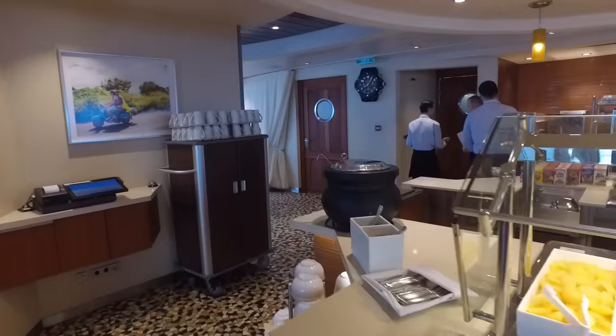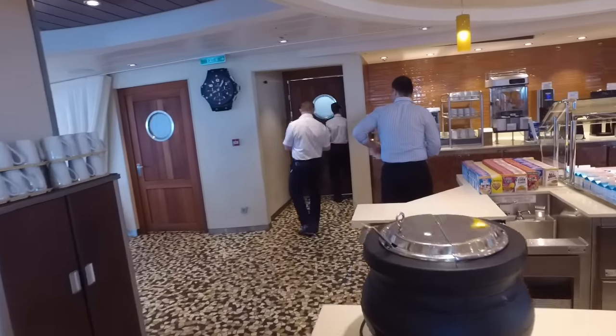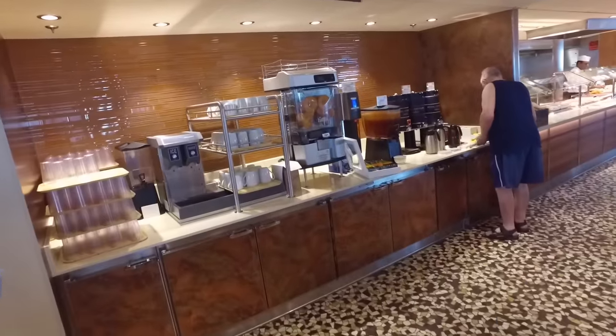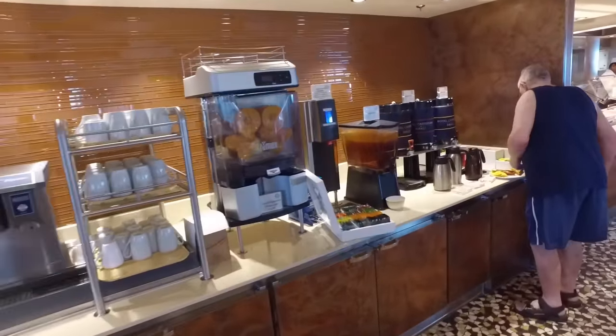So I really like that they make everybody wash their hands before entering the Solarium Bistro, as well as the ship's main buffet restaurant too. The Solarium Bistro is open for breakfast, lunch, and dinner,